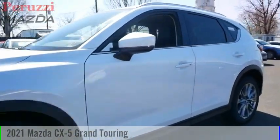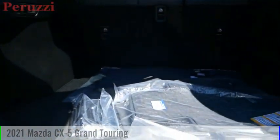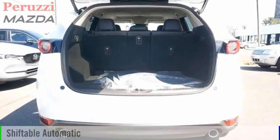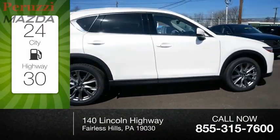We are pleased to show you the 2021 CX-5. This vehicle is powered by an all-wheel drive four-cylinder 2.5-liter engine and comes with an automatic transmission. Great fuel efficiency saves you money by requiring fewer trips to the gas station.